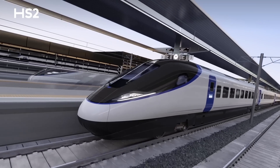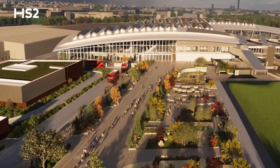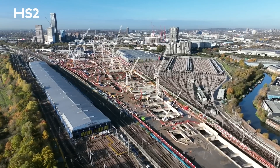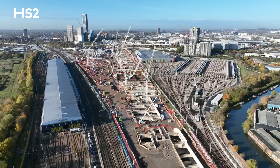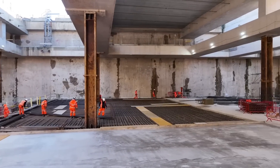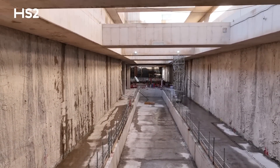When the first HS2 service is launched, passengers will start their journey at Old Oak Common Station in West London, which will be the UK's largest new build station and will be the line's temporary southern terminus. We're into our third year of permanent construction of this vast station and already we can see it taking shape. Over half a million cubic metres of London clay has been excavated to create the underground station box, and construction of the first of 14 new platforms is now underway.